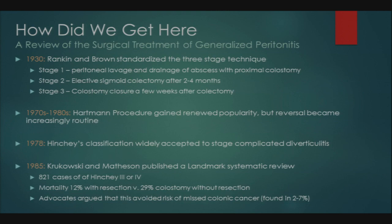In 1985, a landmark systematic review by Krakowski and Matheson really pushed the Hartman procedure to become the gold standard. They reviewed 821 cases of Hinchey 3 or 4 diverticulitis and found mortality was more than halved if you resected the disease segment. Advocates also argued this avoided the risk of missed colonic cancer, found in 2-7% of patients at that time.